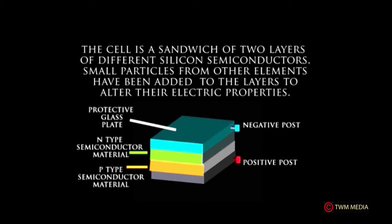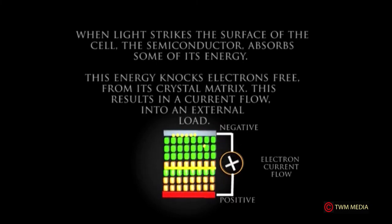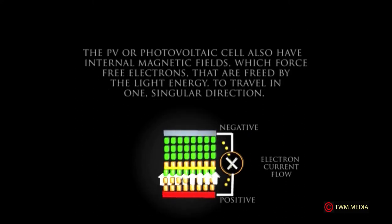The semiconductors form the negative and positive posts. The n-type semiconductor is a crystal matrix layer with a surplus of electrons, while the p-type semiconductor is a crystal matrix layer with fewer electrons. Free electrons drift across the junction from the p-layer. When light strikes the surface of the cell, the semiconductor absorbs some of the energy, which knocks electrons free from the crystal matrix, resulting in current flow into an external load. The photovoltaic cell also has an internal magnetic field that forces freed electrons to travel in one singular direction.